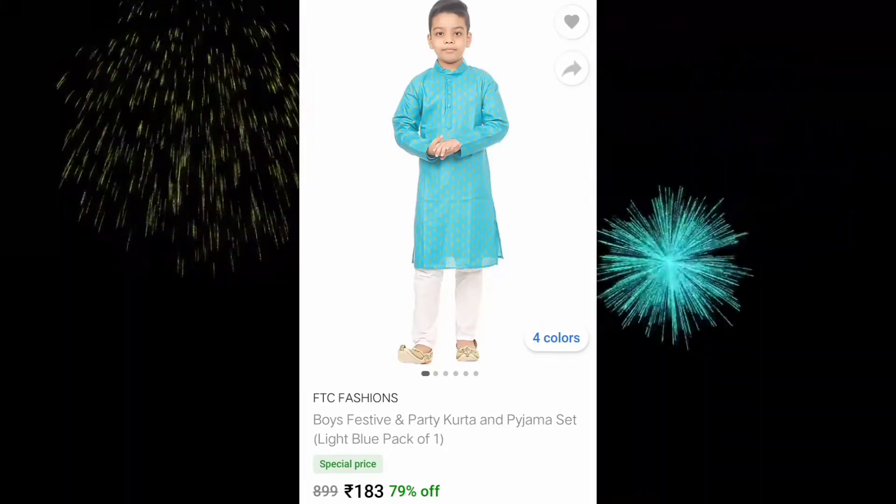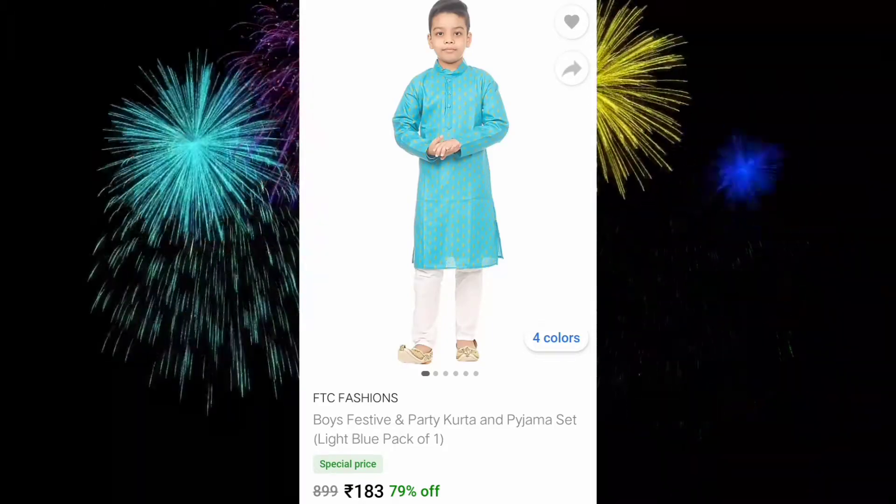I have ordered a kurta-pajama set from Flipkart. I have purchased this shirt for 183 rupees. I wanted to see how this shirt comes from Flipkart at 183 rupees.